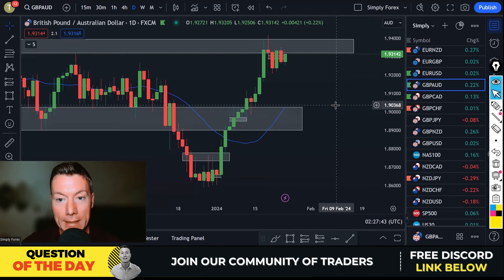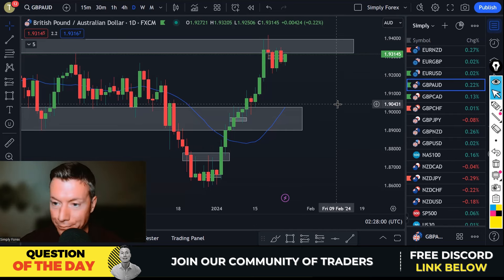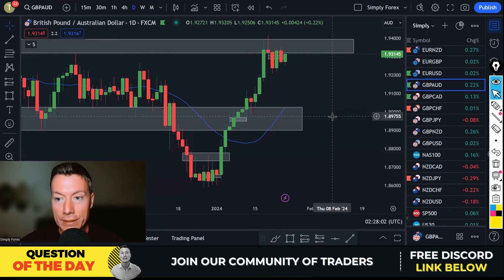In your trading, which indicator do you like to use? Maybe you don't use an indicator — you can also tell us that. Let us know what indicator you use; leave a message below this video.